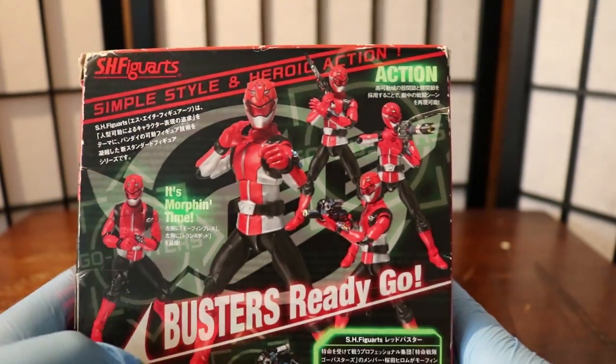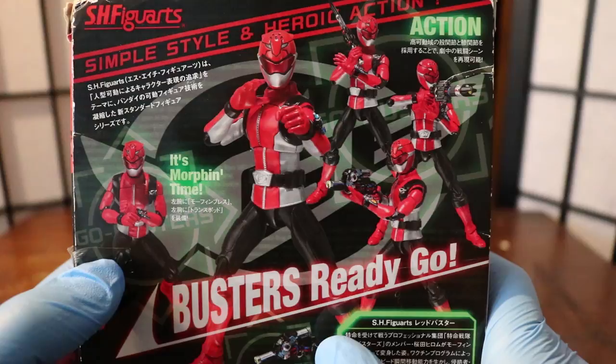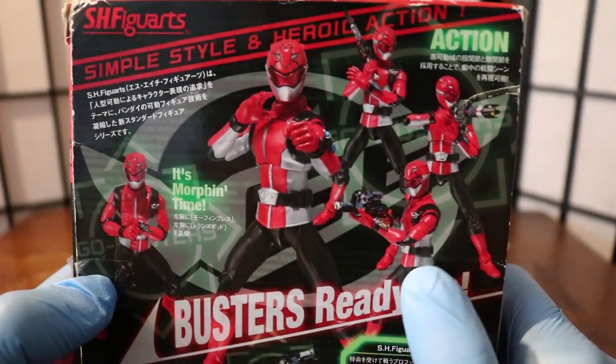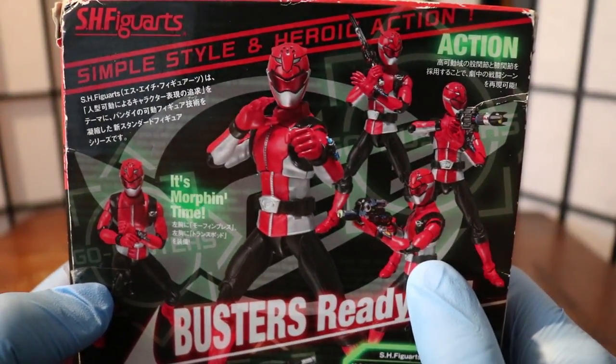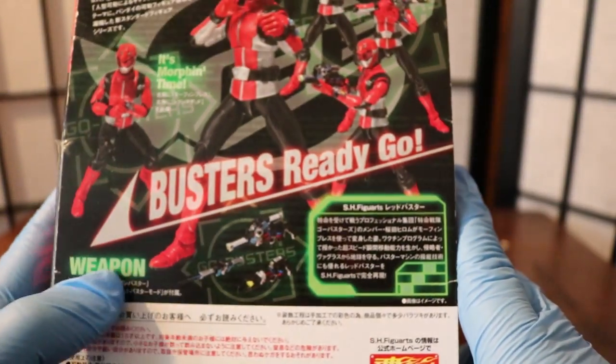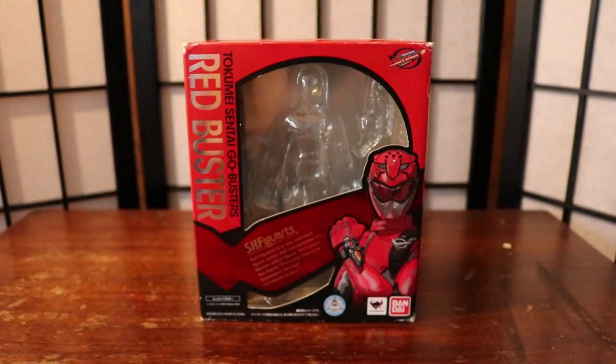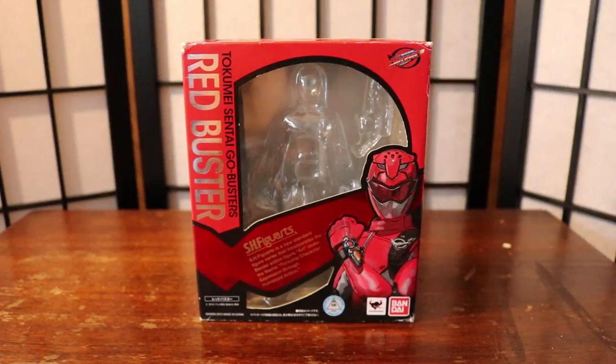"Heroic action... it's morphing time. Buster is ready to go." The back shows Red Buster in various poses with the Ichigan Buster special mode, the Ichigan Buster itself, and the Shogun Blade — all the weapons shown clearly. So that's the box of the SH Figuarts Red Buster. Let's get into the figure itself.